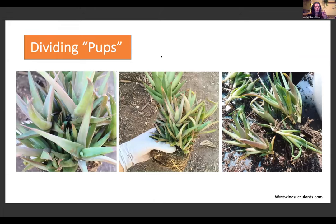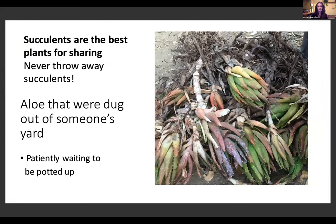Another propagation method is dividing pups — little babies, as I call them. This aloe I waited until it got nice and big and full of pups, then carefully pulled them apart. If you have a big plant in a pot and want to use it in your yard, consider taking off some babies and putting them in other places to let it spread around. Another example: some aloes that were ripped from someone's yard and given away on Craigslist — I just cut off half the root, potted them, and they're happy now. So don't throw away your succulents; put them on Craigslist.